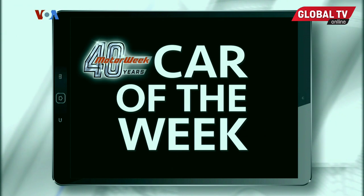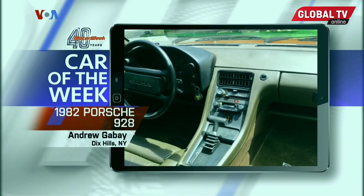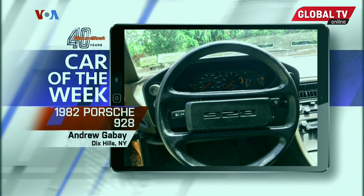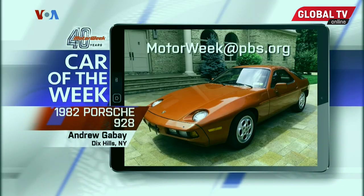Our MotorWeek 40th Anniversary Car of the Week is a kilned red 1982 Porsche 928. Andrew Gabay from Dix Hills, New York, bought this automatic-equipped beauty with only 6,000 miles and original Porsche leather, which still has that showroom-new smell today. Submit photos of your sentimental ride for Car of the Week consideration to MotorWeek at pbs.org.